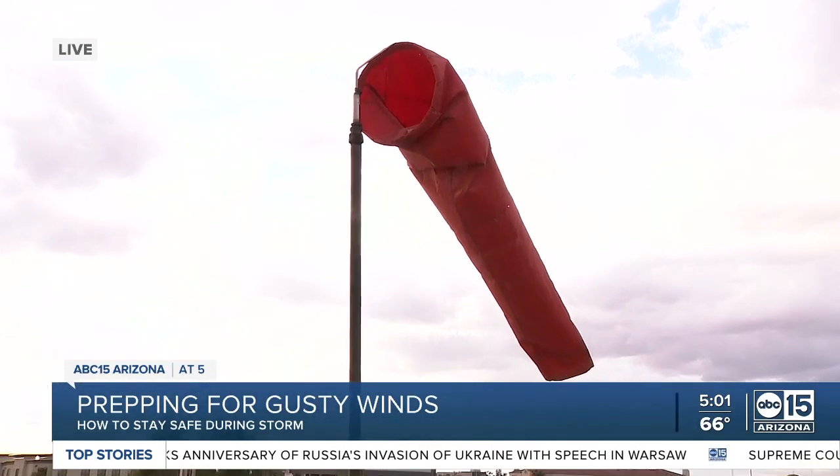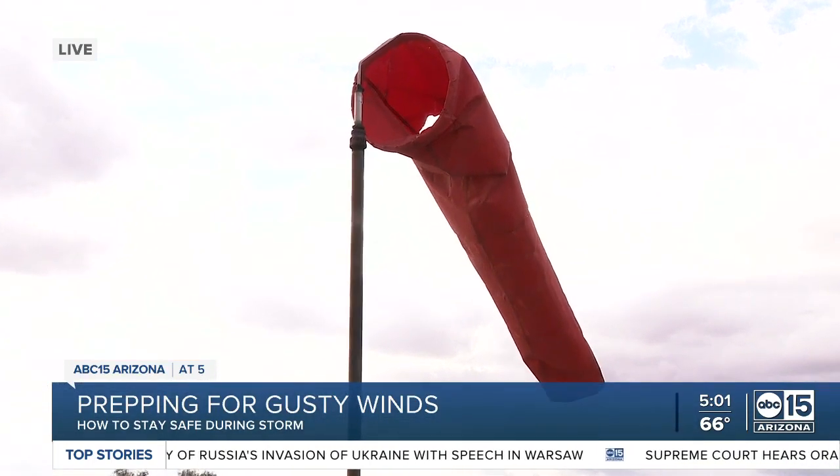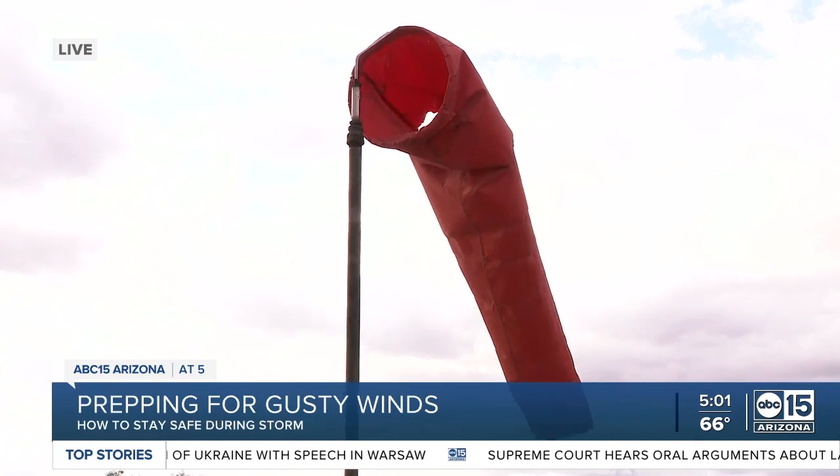It does feel a little colder, and we want to show you that windsock blowing north-northwest. Those winds have picked up significantly, even within the last half hour. Earlier, we talked to the pilot for our Cliff Castle chopper, who says these conditions aren't just dangerous for folks on the ground.